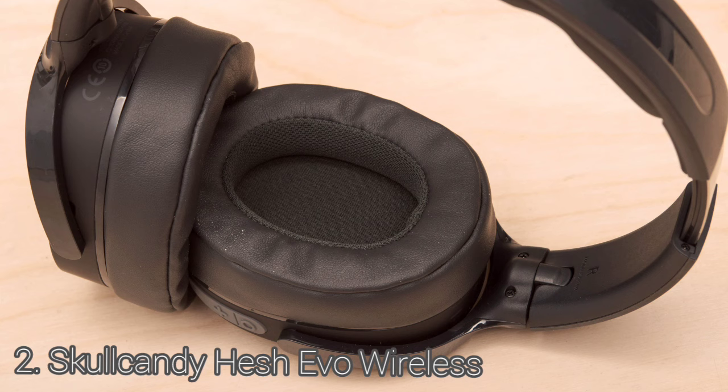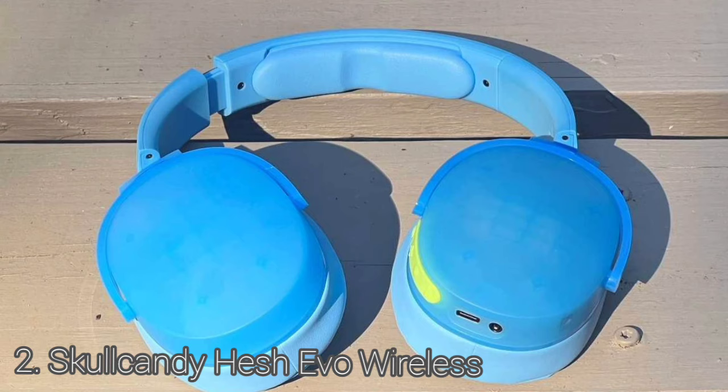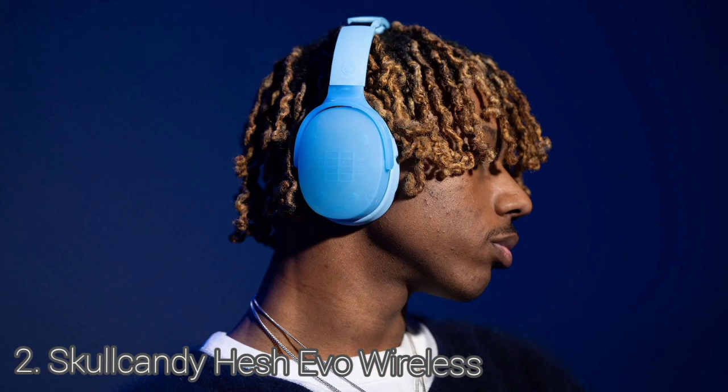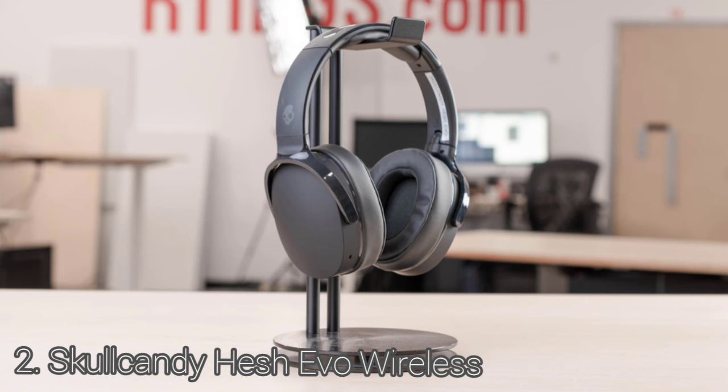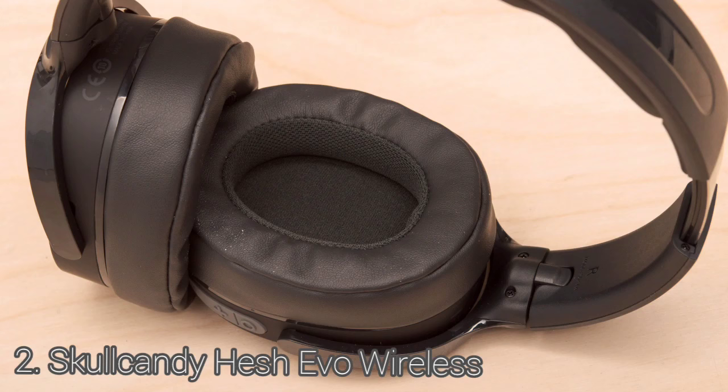You can press the middle button to play or pause your music, as well as answer and end calls. Pressing it twice activates voice assistant, and holding the circle button activates Bluetooth pairing. The Skullcandy Hesh Evo have a just-adequate build quality with an overall plasticky design and a metal frame running through the headband, plus faux leather padding on the earcups and headband. They are stable headphones and shouldn't come off your head if you're working at your desk or walking around.